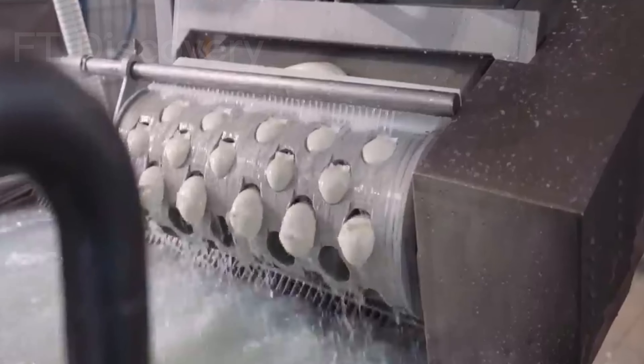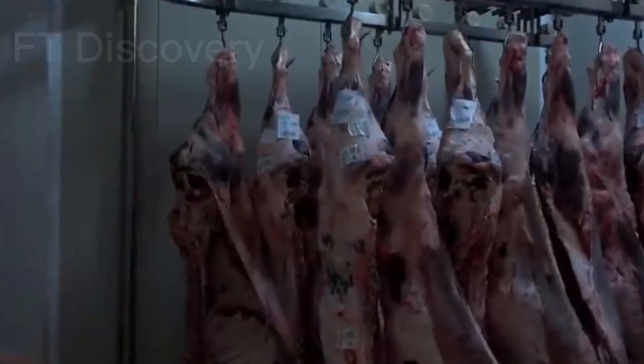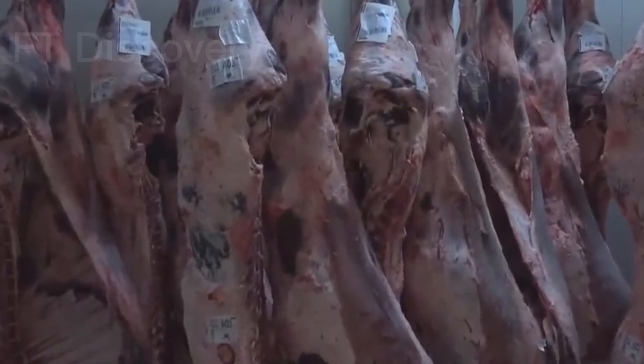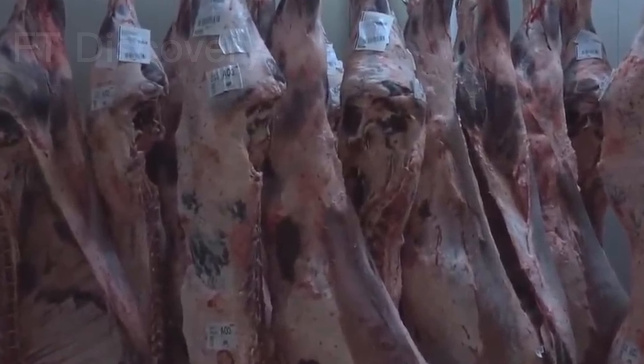Buffalo meat is a lean and healthy source of protein. It is also lower in saturated fat than beef. Buffalo meat is used in a variety of dishes, including burgers, steaks, and stews.